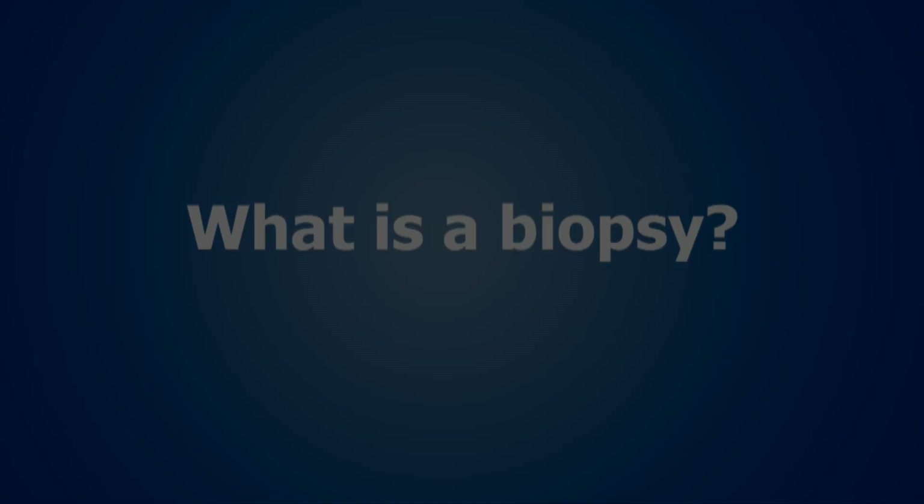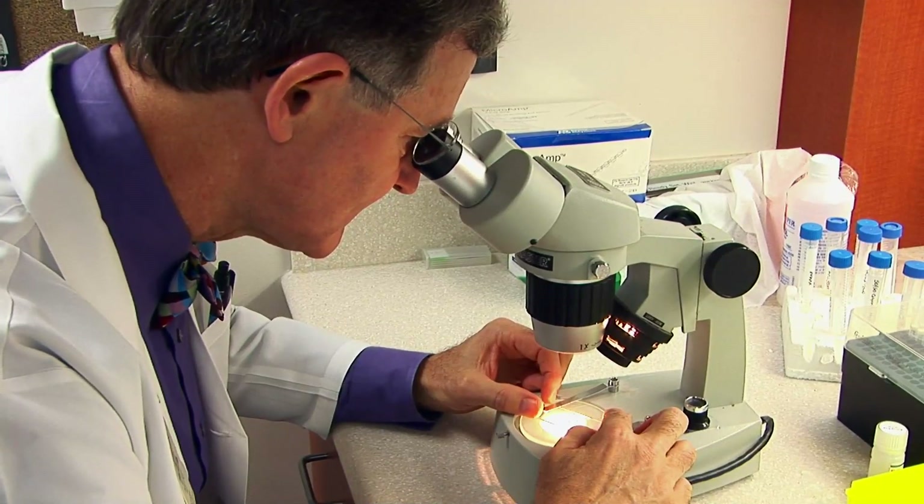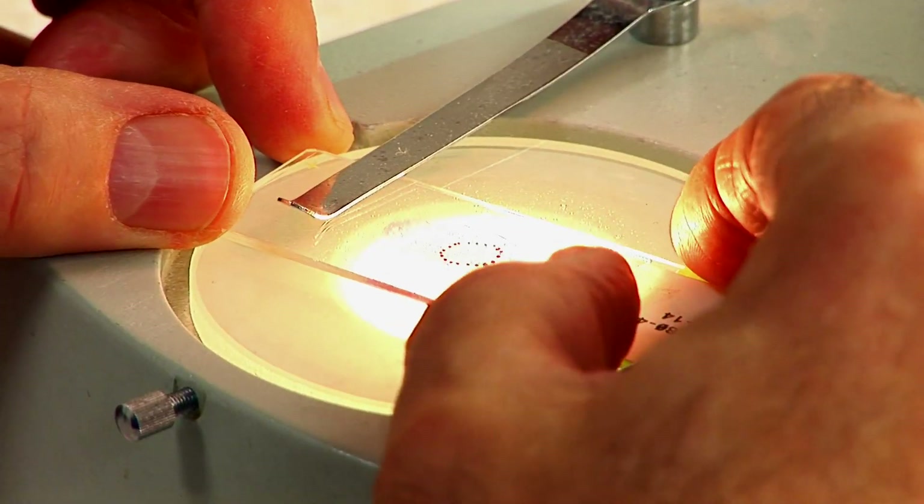Biopsy means we're going to get a little bit of that tissue and look at it under the microscope. When we've got it under the microscope, we're going to figure out what you've got.